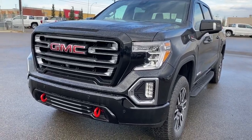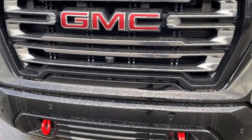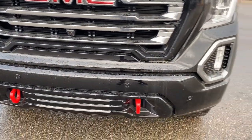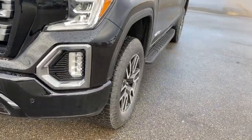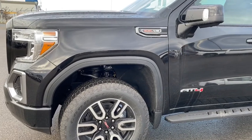At the front of the AT4, we've got the painted grille surround and bumper. Embedded in the grille is our front camera. Thread tow hooks, fog lights, 20-inch aluminum wheels, and a 6.2-liter V8 engine under the hood.